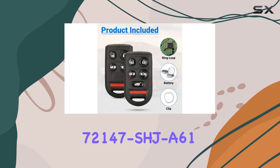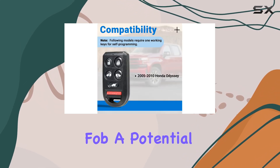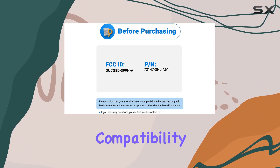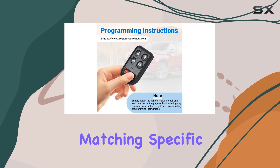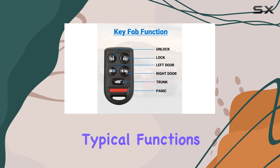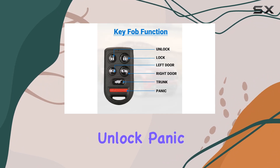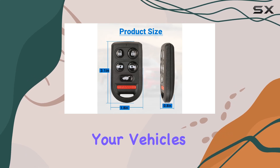The FCC ID is OUCG8D399HA with part number 72147SHJA61. What makes this fob a potential go-to choice for Odyssey owners is its compatibility with a range of model years, meaning you don't have to worry about matching specific year differences. It's a six-button key fob including typical functions such as lock, unlock, panic, sliding doors, and a trunk release.